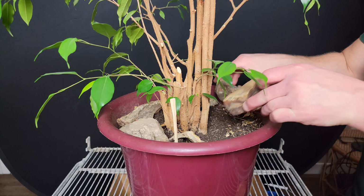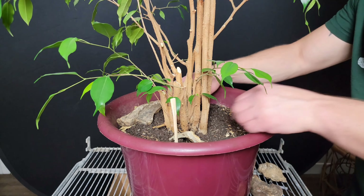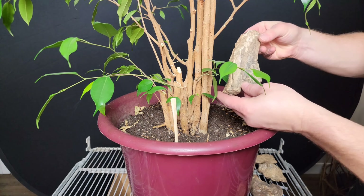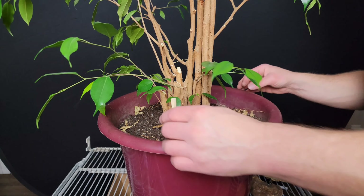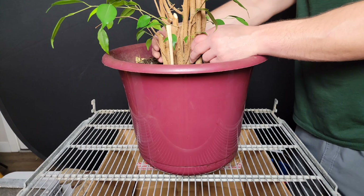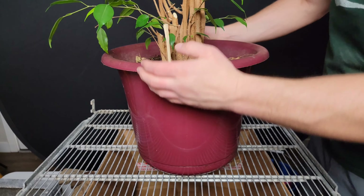All right, so here we are a little over two weeks later. Holidays came, I caught a cold — you know, life moves forward. Check that out — I think that's petrified wood, we'll come back to that later. Anyways, here we are a little over two weeks later and I'm finally getting around to repotting this thing.